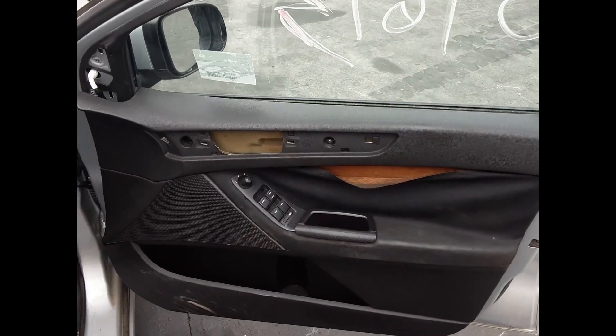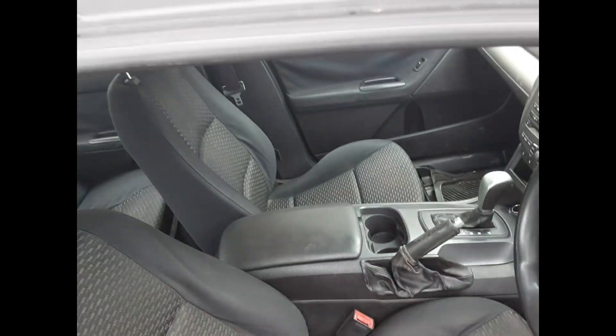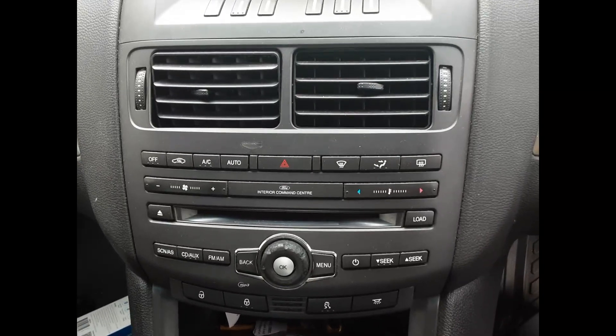Right front door trim, right front master switch. Center console, gear stick, heater and AC controls.